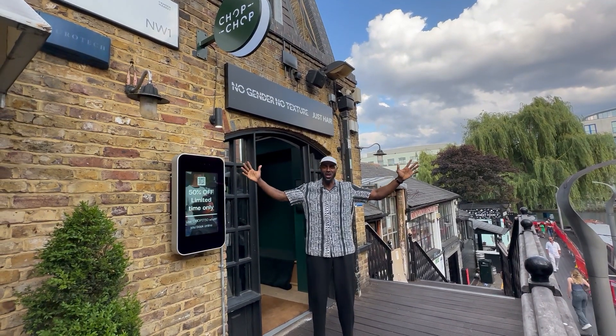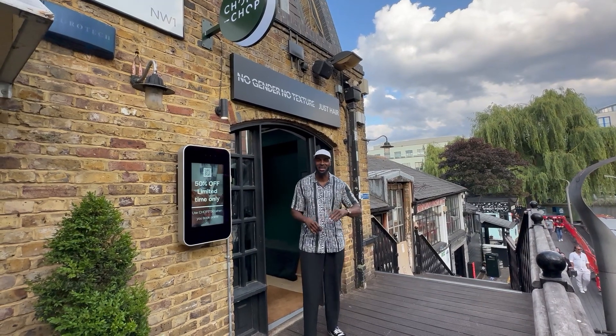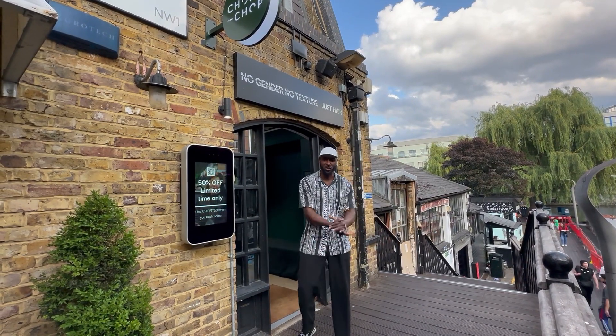Hello, hello! Welcome to Chop Chop Camden. That's right, I said Camden — our fourth location. Super excited.